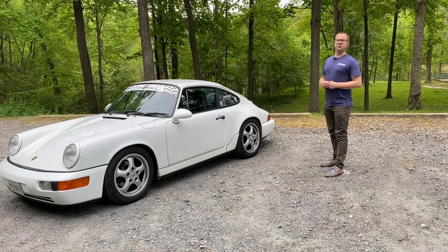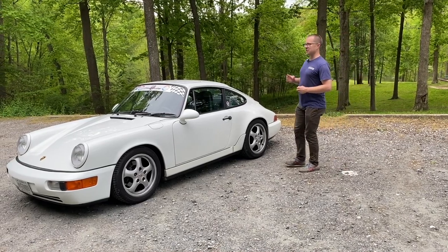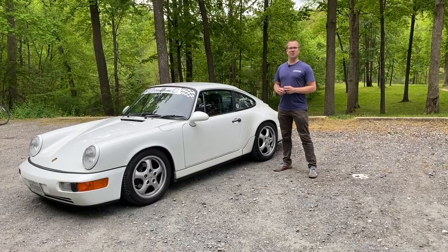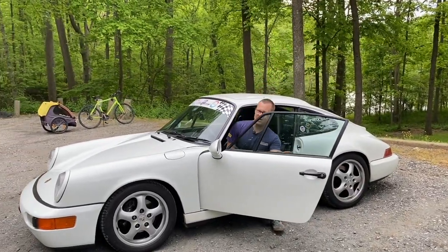I've never driven a base 964. I've driven one RS America, which because of the manual steering in that car is a totally different feeling. This car has power steering, which was a first for an air-cooled 911, and I'm eager to find out what it feels like to drive. Join me for one mile as I drive and give my impressions of this 1990 911.